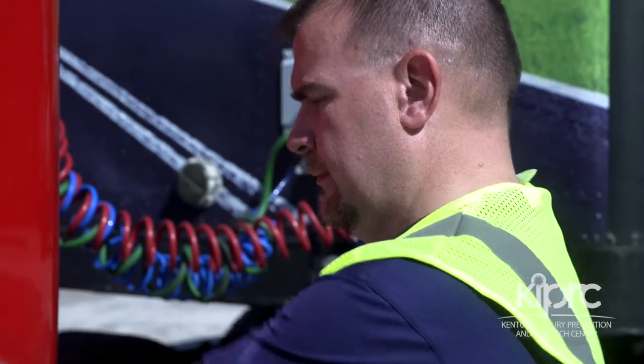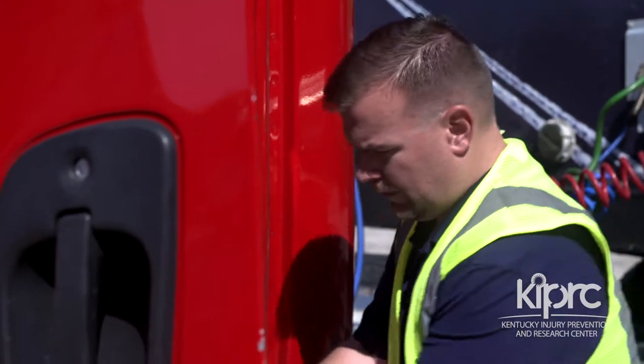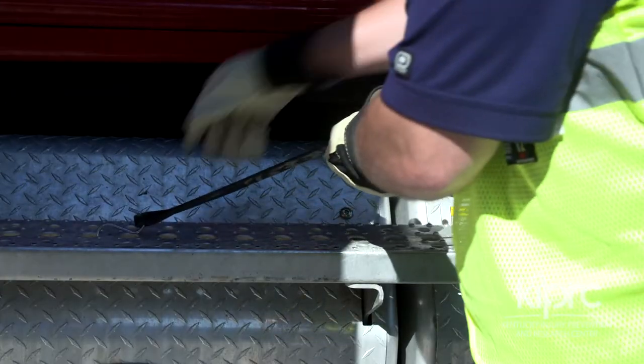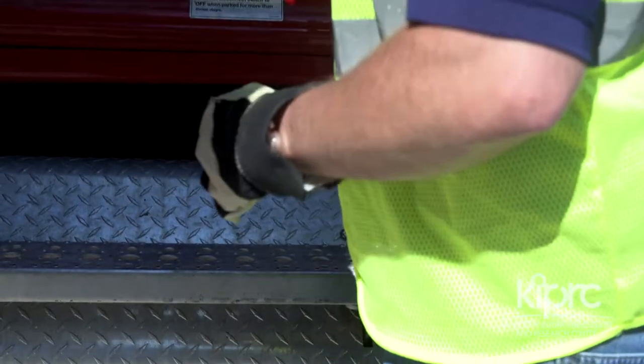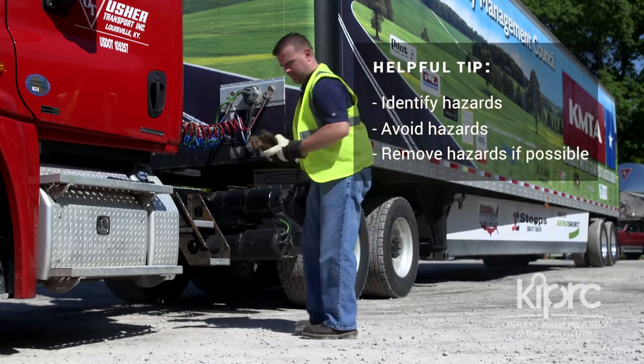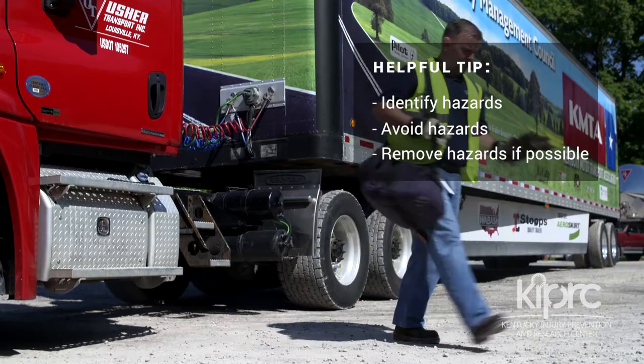If there is a slip hazard on your truck steps such as gravel, mud, or snow, or a trip hazard such as a tarp strap, remove it before getting into the truck. If there is a slip or trip hazard below the truck steps, be aware of it and avoid it or remove it if possible.